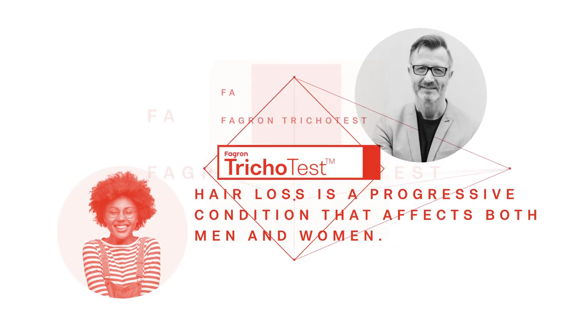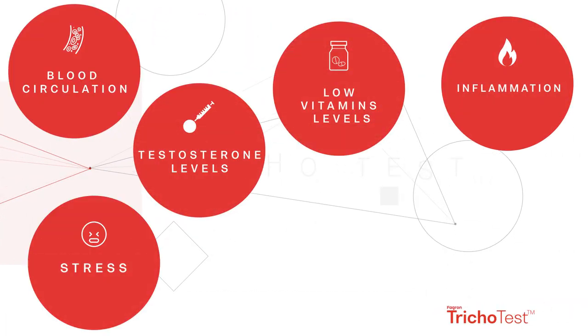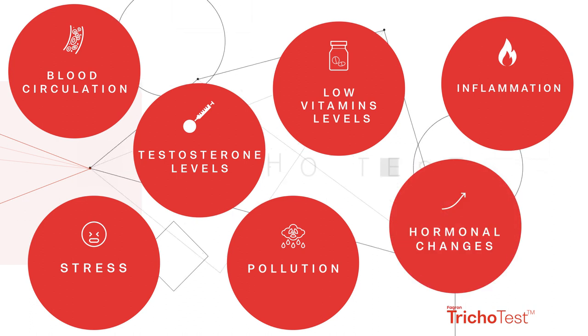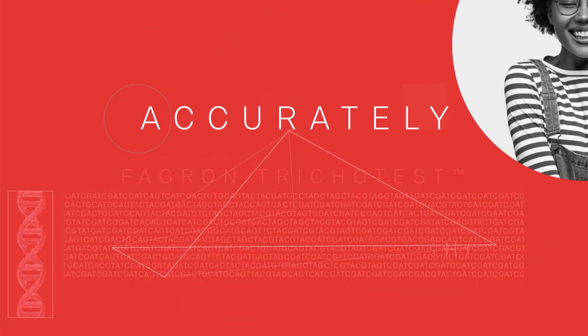Hair loss is a progressive condition that affects both men and women. It has different forms and there are many reasons why it can happen. Phagron Tricho Test is a genetic test which analyzes gene variations and lifestyle factors, so that personalized hair loss treatments can be accurately recommended.